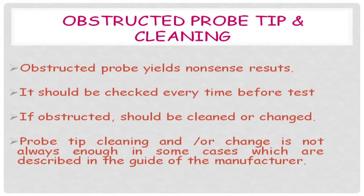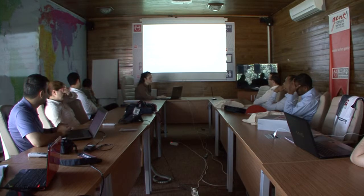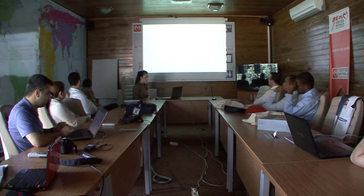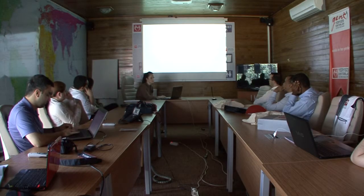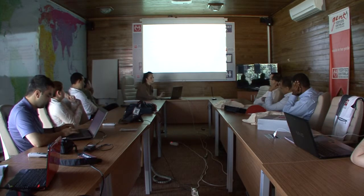An obstructed probe yields nonsense results and should be checked every time before the test. If obstructed, it should be cleaned or changed, as defined in manufacturer guidelines. For environmental noise, there is a warning sign on the test screen on the computer — when environmental noise increases, it shows that you cannot continue the test. The noise source should be detected, necessary actions taken, and you can warn the environment, maintain some distance, or use signboards.